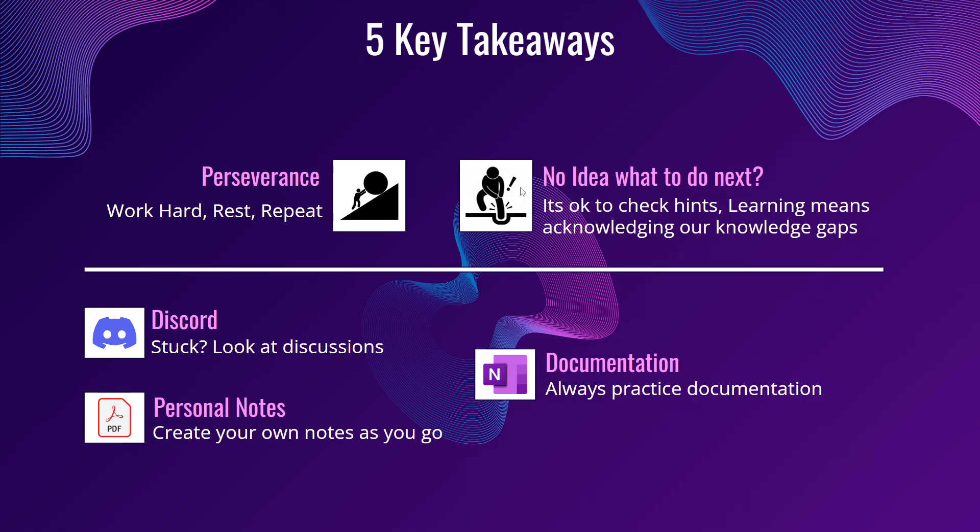The second point is the part I struggled the most. When doing the boxes, I had no idea what to do next, and I refrained myself from checking the hints — that was a problem. What I mean is: if you are stuck for two, three, or even five to six hours, go and check the hints. You have to understand that learning means acknowledging our knowledge gaps — we do not know everything. We do not know what we do not know. So if you are stuck for some time, it is okay to check the hints. Take notes from them and add that knowledge to your personal notes.